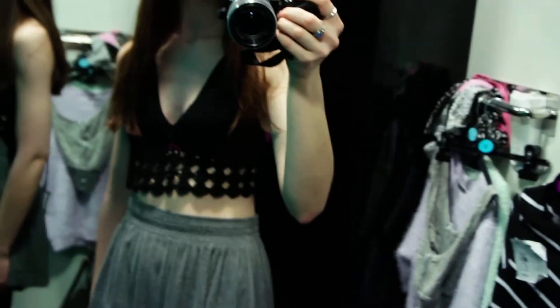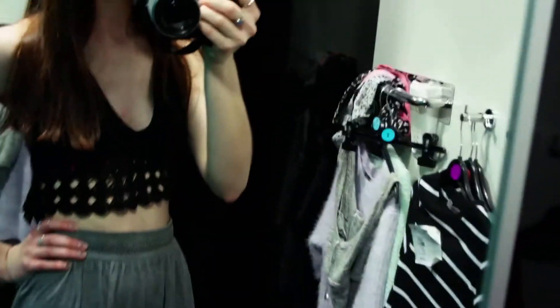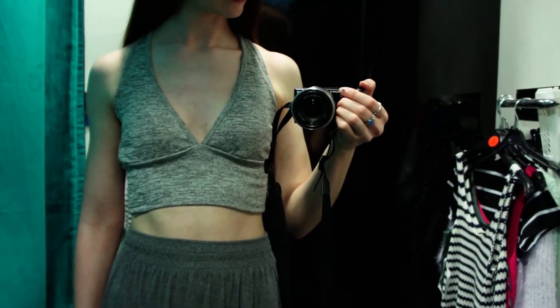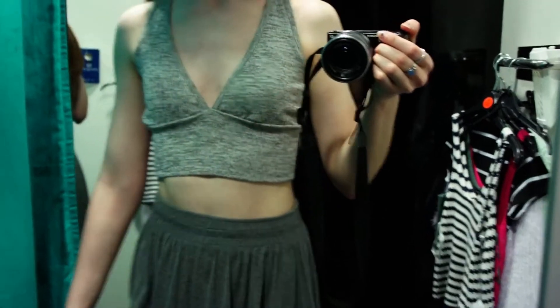This little crochet piece was £5 as well. It ties at the back and it's halter neck at the top. This little grey kind of marl crop top was £5, and the straps are going to cross over at the back, which gives it a nice little bit of extra detail.